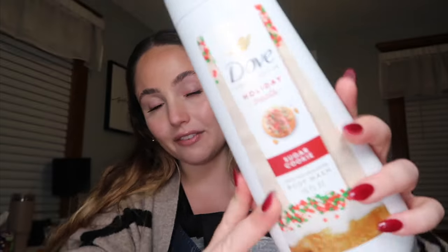This is the Dove sugar cookie body wash. Comparing it to the Native sugar cookie — I like this one a lot better. I've heard mixed opinions but this one smells much closer to a sugar cookie, with a sweeter scent. The Native one smells more cinnamon-y, which I don't hate, but it doesn't smell like a sugar cookie to me. I'm excited to try this in the shower tonight. The packaging is really cute too.